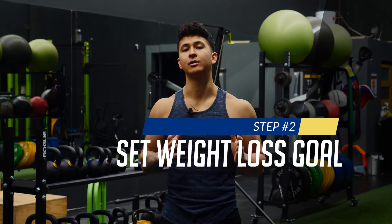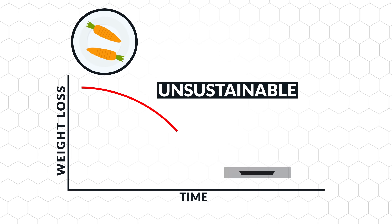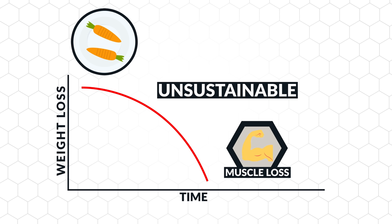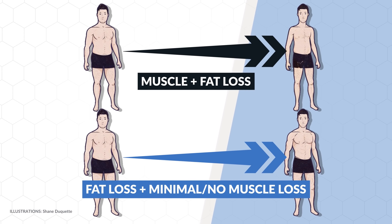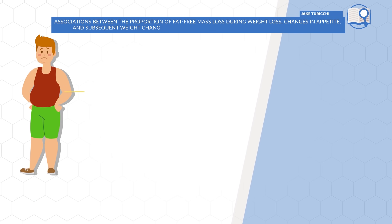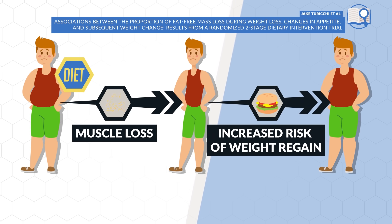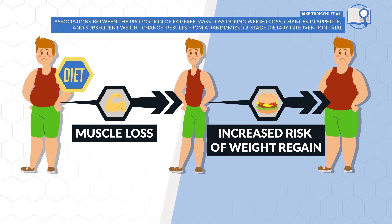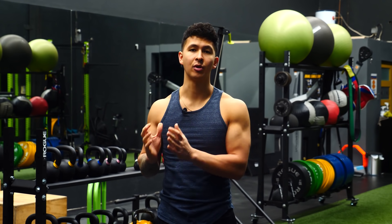The next step is to determine what an appropriate rate of weight loss would be based on your specific body. This is important because if we eat too few calories and lose weight too quickly, not only is this unsustainable for most of us in the long run, but it also puts us at greater risk for muscle loss. Recent 2020 research found that muscle loss when dieting is associated with increased appetite and increased weight regain after the diet is over, leaving subjects in a worse position than before they started. For the best chances of both short-term and long-term success, maintaining your muscle mass as you diet down needs to be your priority.